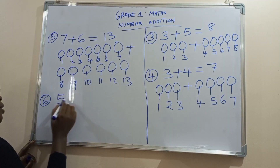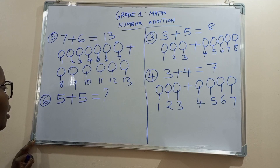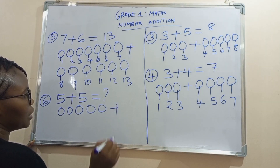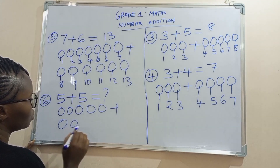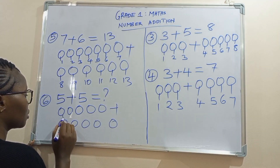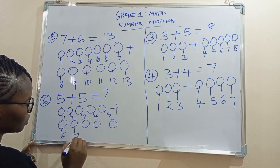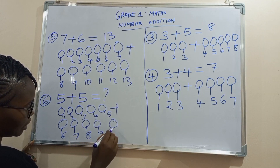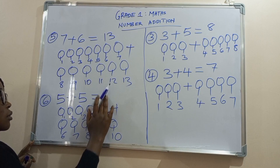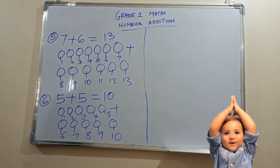Let's try another one. Five plus five. Let's draw the balls together: one, two, three, four, five, plus one, two, three, four, five. Let's count the balls: one, two, three, four, five, six, seven, eight, nine, and ten. So five plus five is equal to ten. Let's clap for ourselves for the good job.